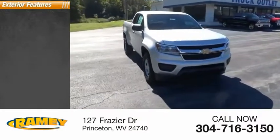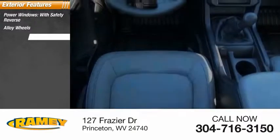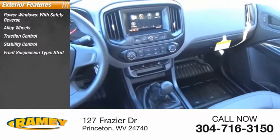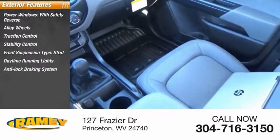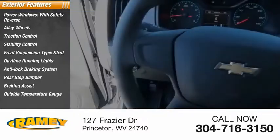Here are some of this vehicle's great options: power windows with safety reverse, alloy wheels, traction control, stability control, front suspension type strut, daytime running lights, anti-lock braking system, rear step bumper, braking assist, and outside temperature gauge.